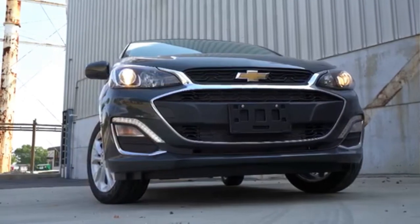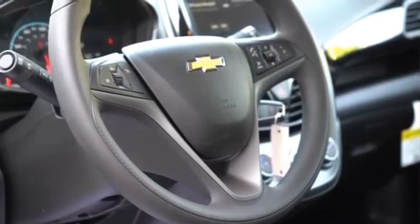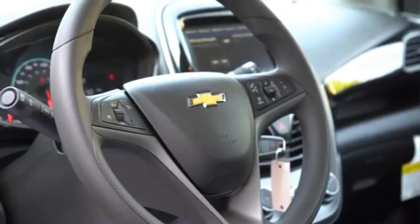Spark Active is also available, with a pro-terrain look and 10mm higher clearance, and a richer list of vehicle personalization options.